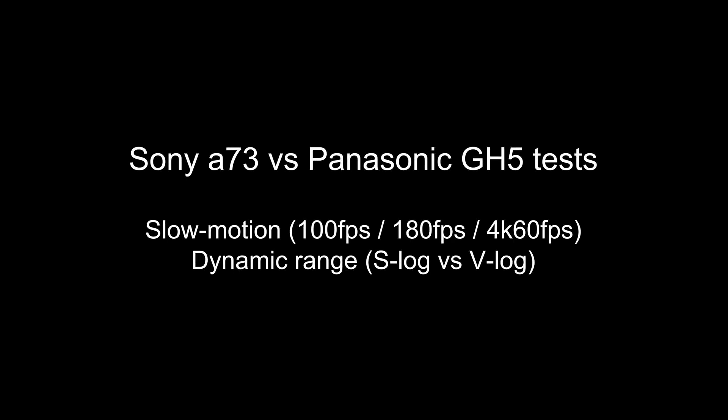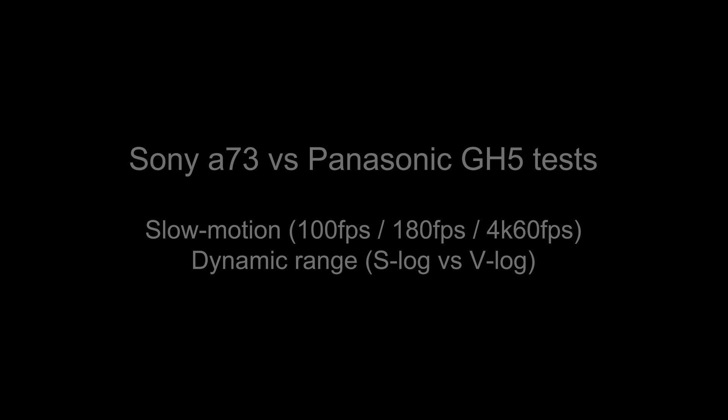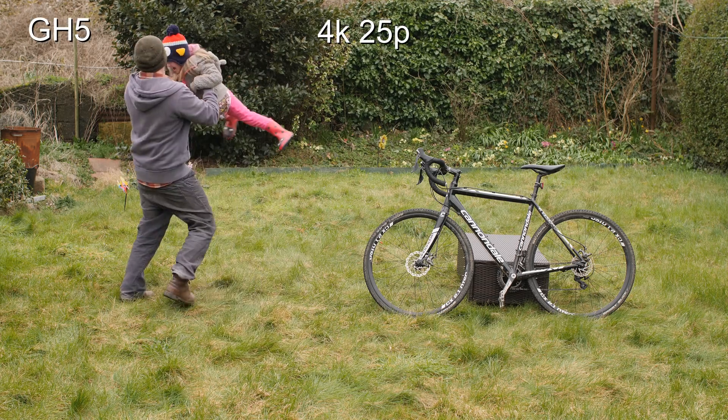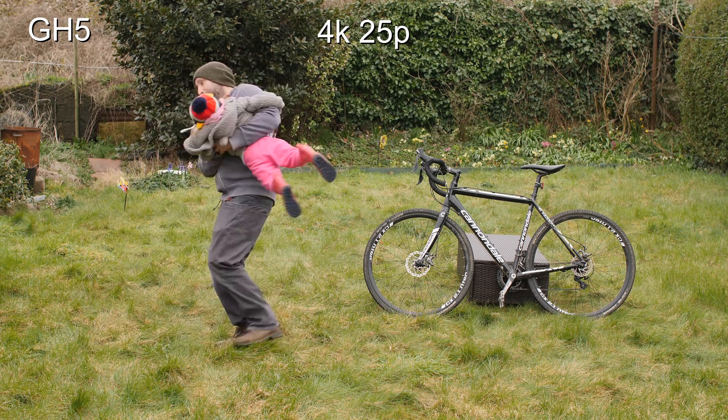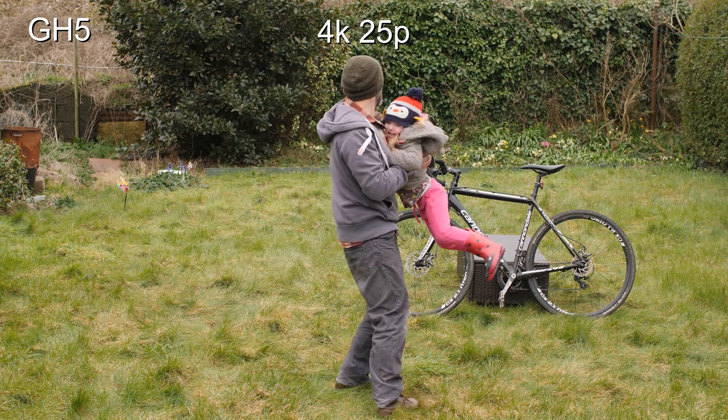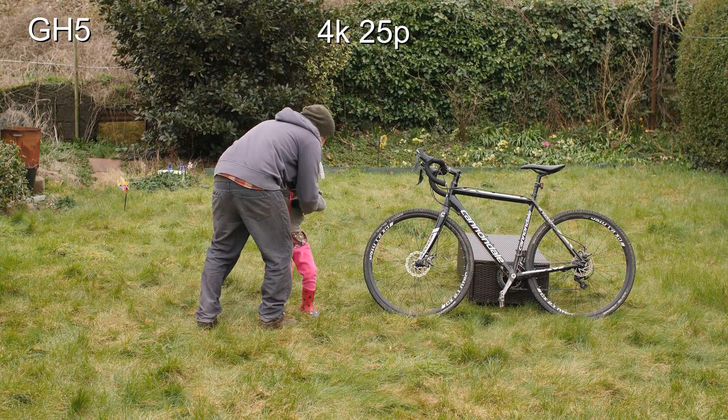Hi guys, we're going to jump straight into some tests here between the Sony Alpha 7 Mark III and the Panasonic GH5. Let's have a look at just the basic 4K 25p out of camera. This is with neutral and natural profiles, which are very similar.